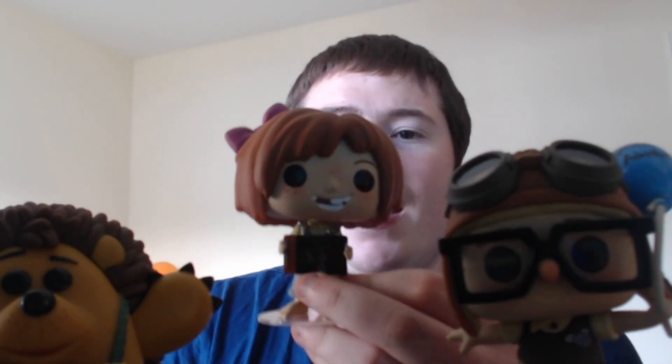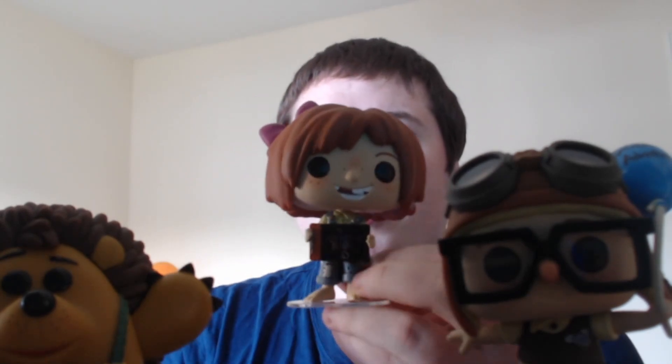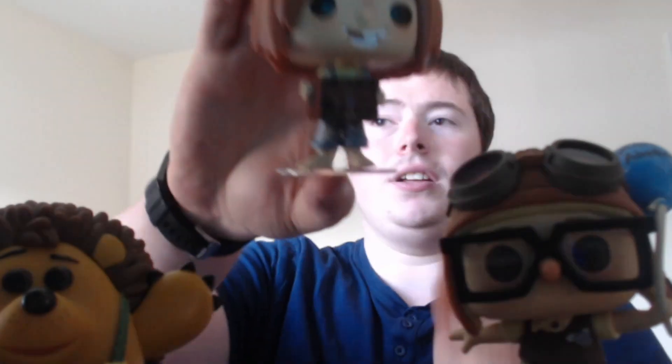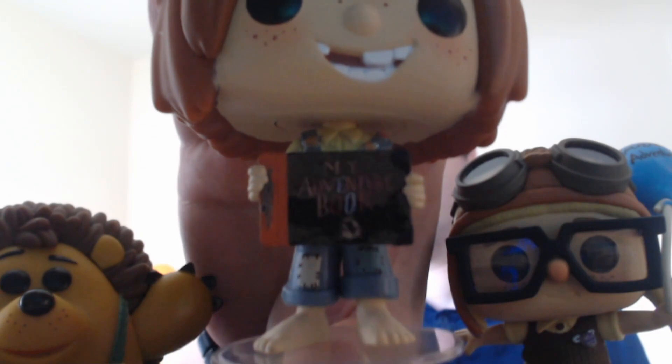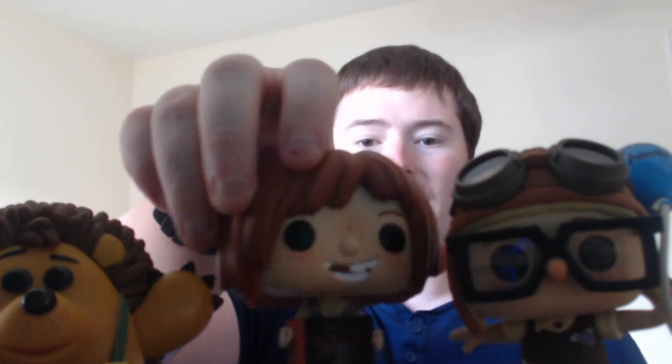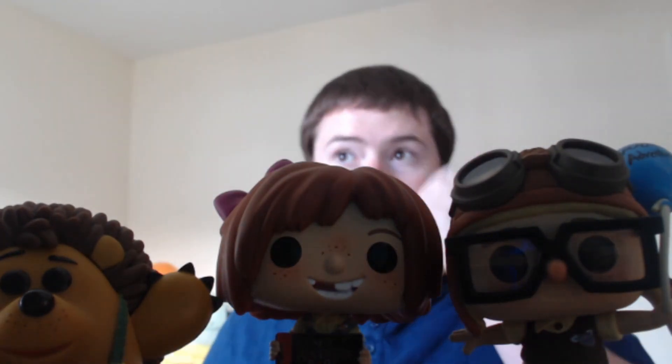And then we have Ellie. Ellie looks brilliant — missing her teeth like she does in the movie, with a bow in her hair. If I bring this up really close, you can see the detail on the book that she's holding that says 'My Adventure Book.' Absolutely brilliant. The level of detail on these two is absolutely brilliant and I absolutely love it.